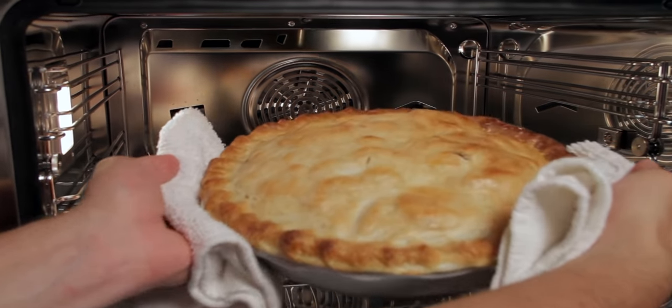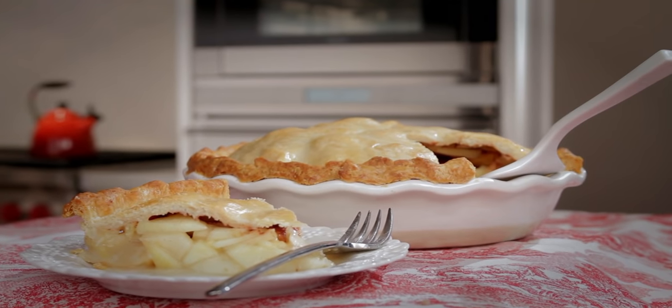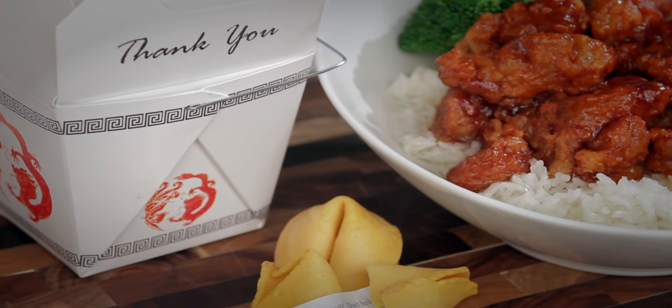And those hard-to-perfect pie crusts? Imagine serving a beautiful apple pie straight from the oven with a flawless crust that shines.